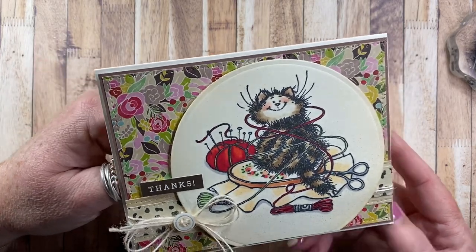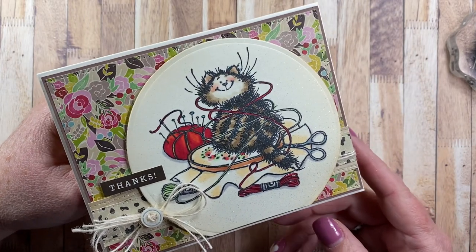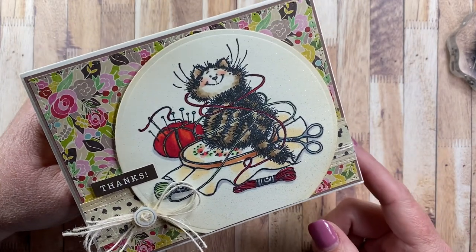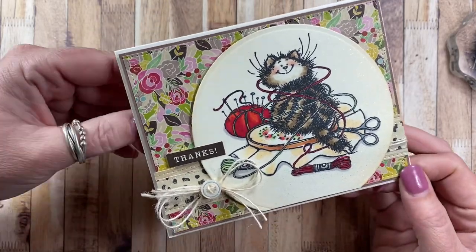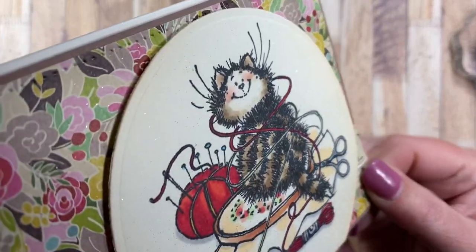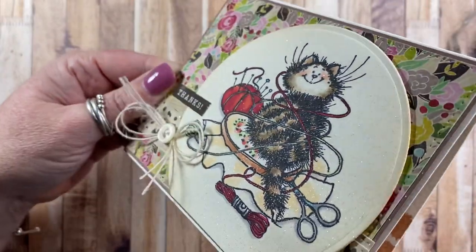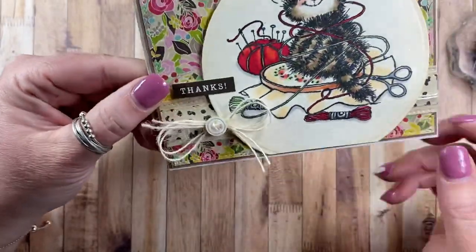During the live video - if you didn't catch that video or join us during the live, I invite you to watch it. It'll be the video right before this one in my feed. I made this card during that video and wanted to give you a quick update. I ended up giving the card a real good spritz of gold glitter dust so it's really nice and sparkly.